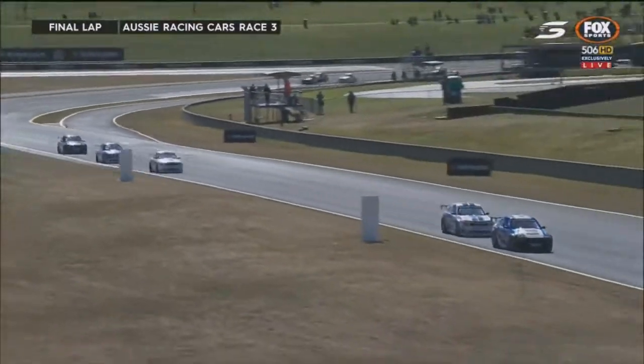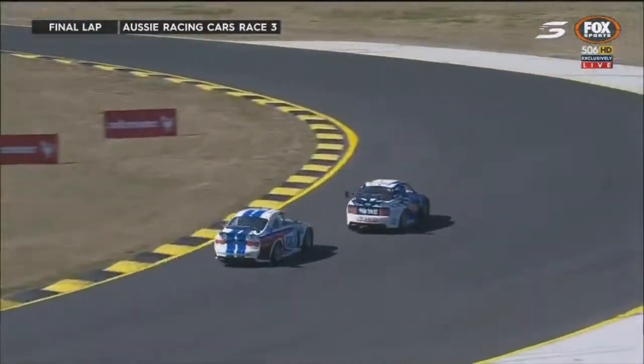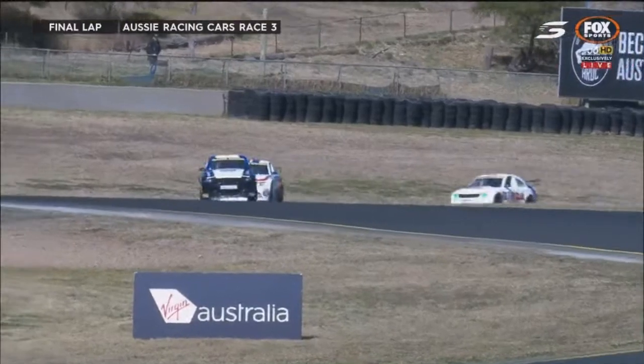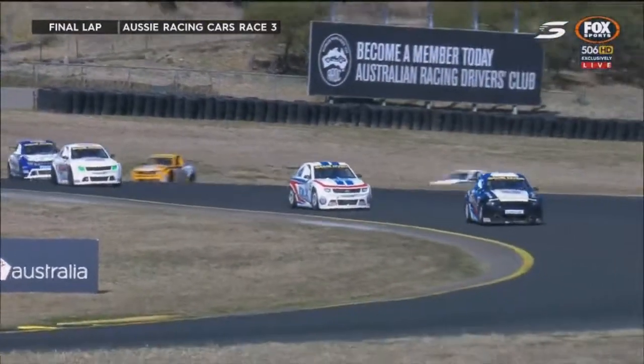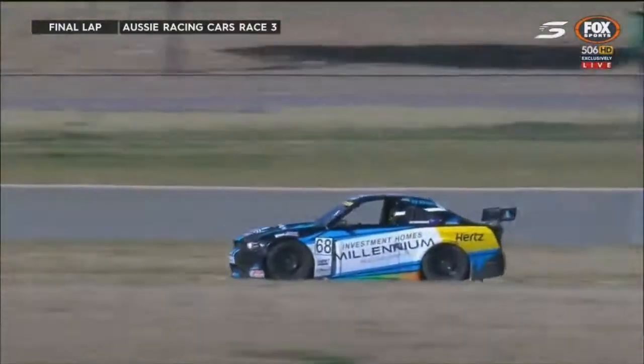Pretty much two carbon copy moves happening at exactly the same time — one for the lead, one for the final position on the podium. Look at Chapman, he's got some steer in that car, the back of it is just swinging around. It looks cool but not the effective way to get faster on the track.